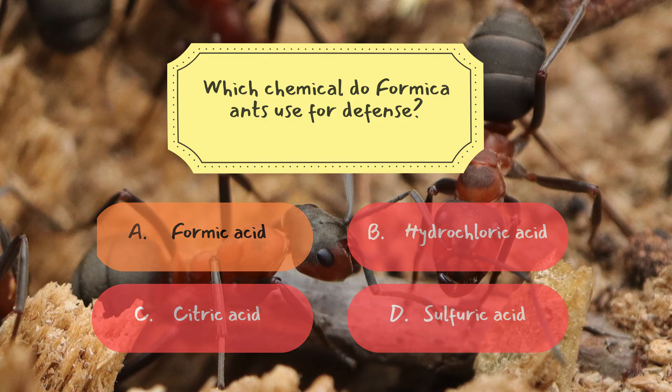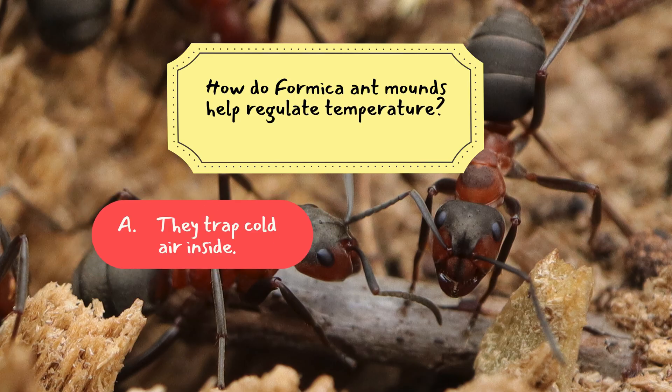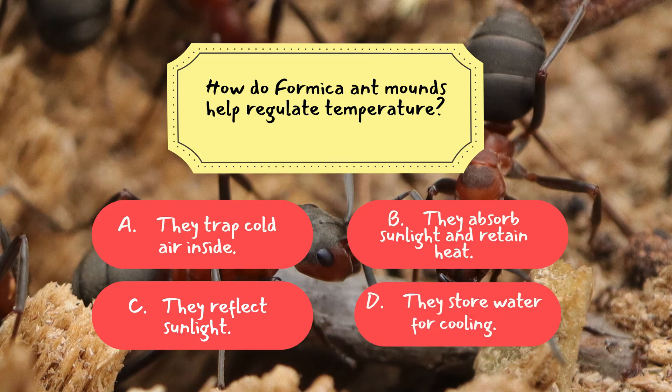Question 2: How do formica ant mounds help regulate temperature? A. They trap cold air inside, B. They absorb sunlight and retain heat, C. They reflect sunlight, D. They store water for cooling.